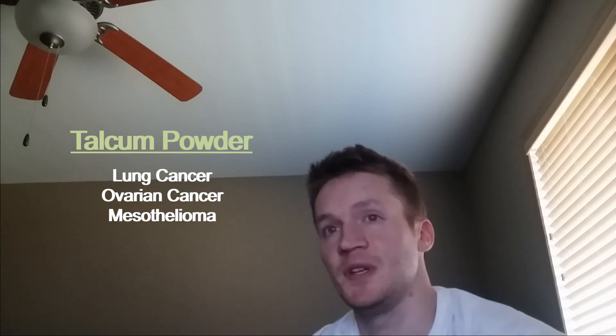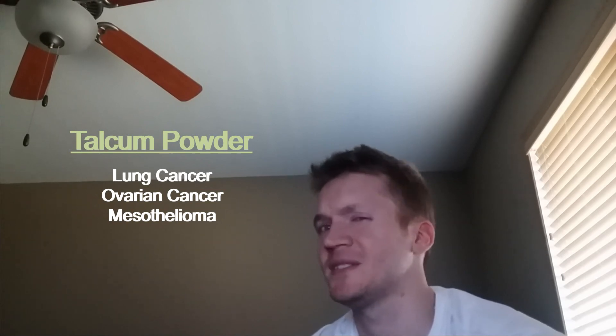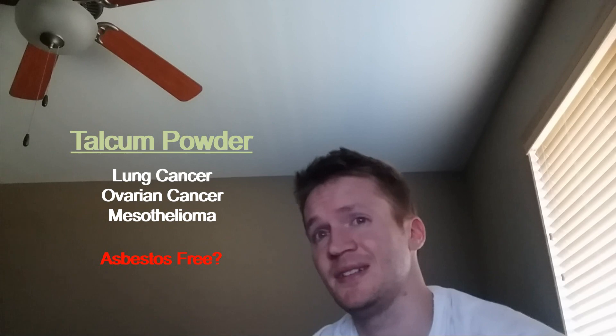Next up is talcum powder, often denoted as talc. This has been associated with cancers of the lungs and ovaries, and even mesothelioma — yeah, it's those ones from the commercials. Talc contains asbestos, but apparently there's also asbestos-free talc. I would rather just avoid it altogether than take a risk, since there are plenty of other options out there without talc.